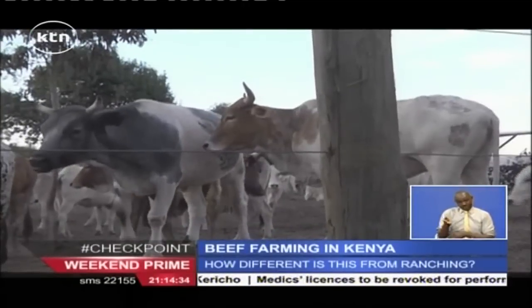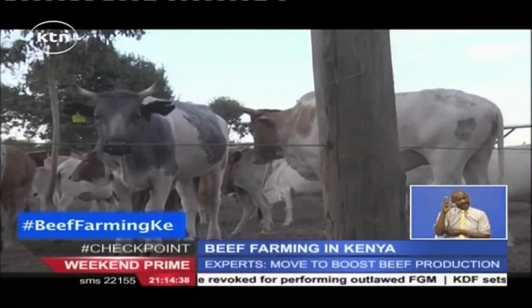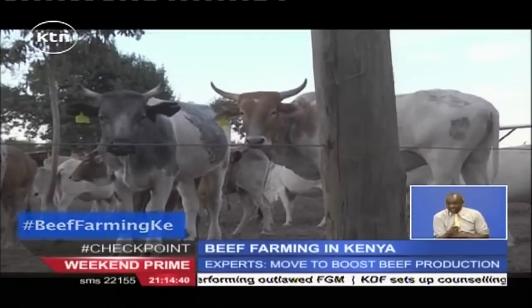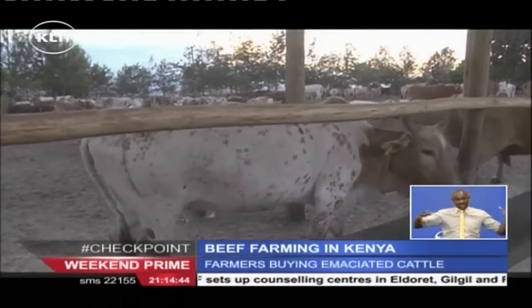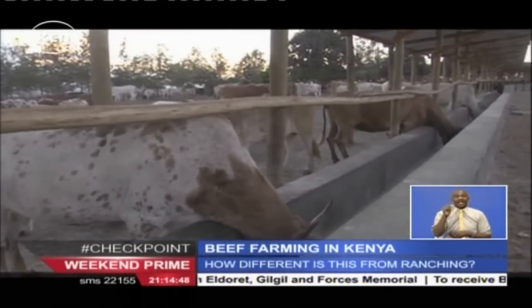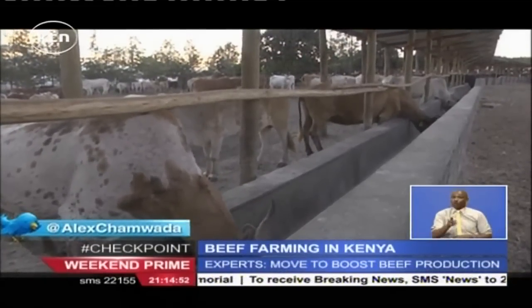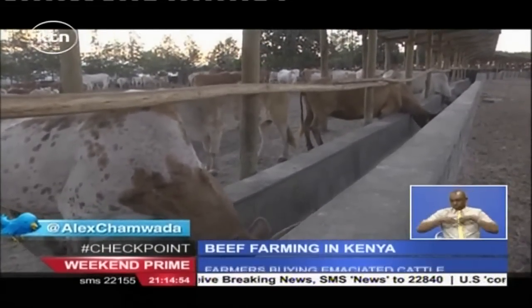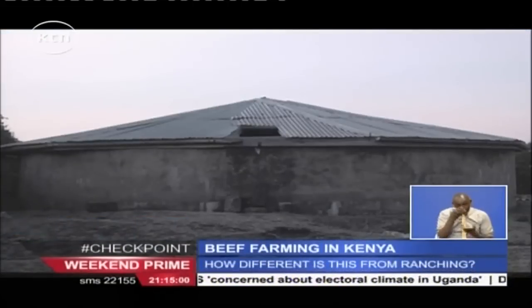You can keep 300 animals in one acre. It takes about three months to purchase, fatten, and sell the animals, meaning in one year one can fatten about 1,200 cattle on one acre. You need to build the paddocks like the ones you see around here. You need to have the feeding area to accommodate all the animals, and you need adequate water.